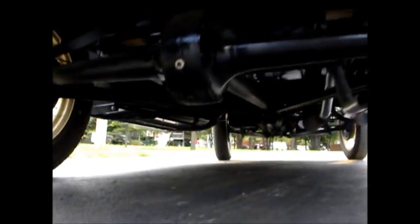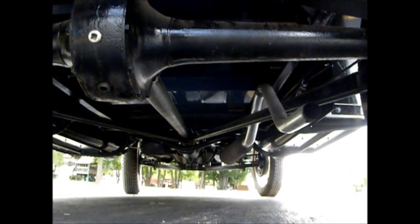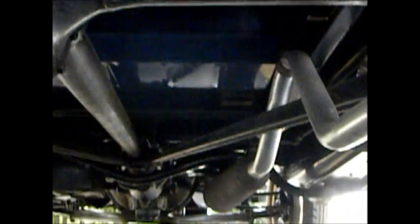If we can get a shot underneath real quick — I don't know if it's going to show up or not — it's got a brand new exhaust system on it, barely used at all, and the frame is nice and clean. Just a little dusty here and there, but very, very good condition.